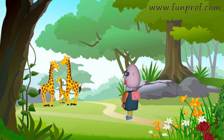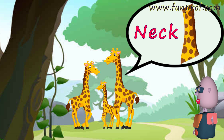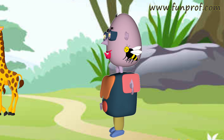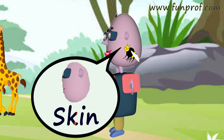He saw a giraffe. It had something very long on its body. Do you know, friends, what it was? It was its neck. And a honey bee came to bite. How did it come? With its wings. And where did it bite? On the skin.